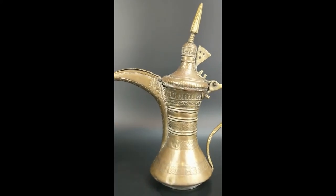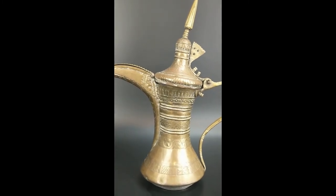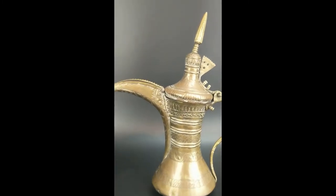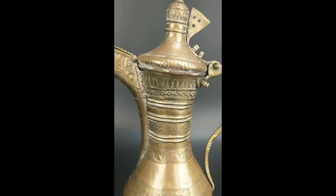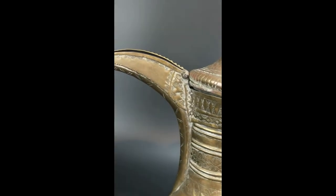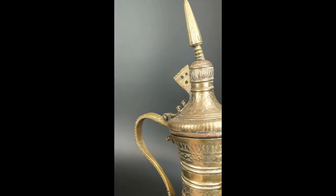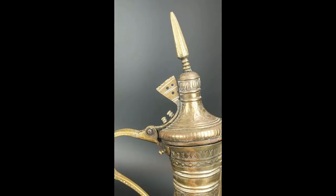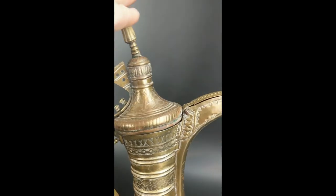It has a quite typical shape for a teapot from this place — the unusual lid, the handle, and the bottom of the lid. It's just beautiful work, and it's worth showing everyone up close how it's made. The quality of the item is really nice.